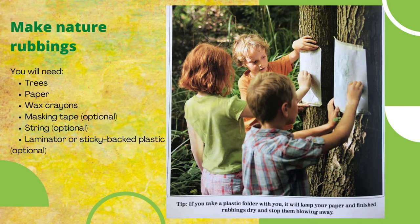Our next activity is make nature rubbings. You will need trees, paper, wax crayons, masking tape, string, and a laminator or sticky-backed plastic. First, have a look for some interesting bark — you will see some trees have deep cracks, others are smoother or have lines around them.